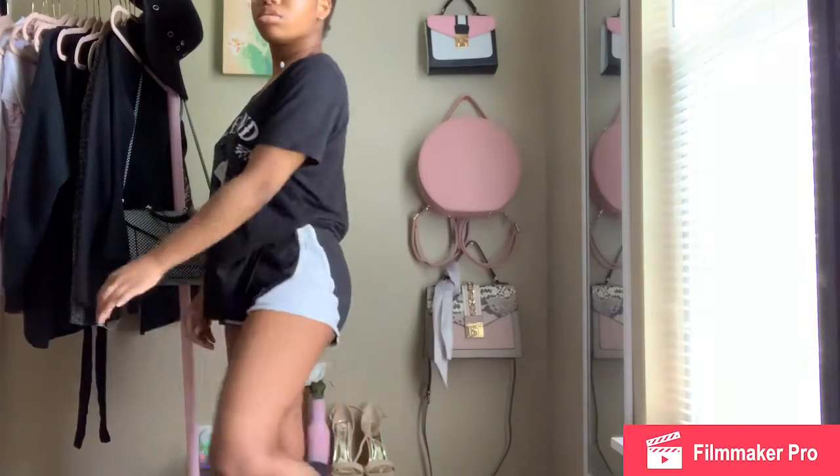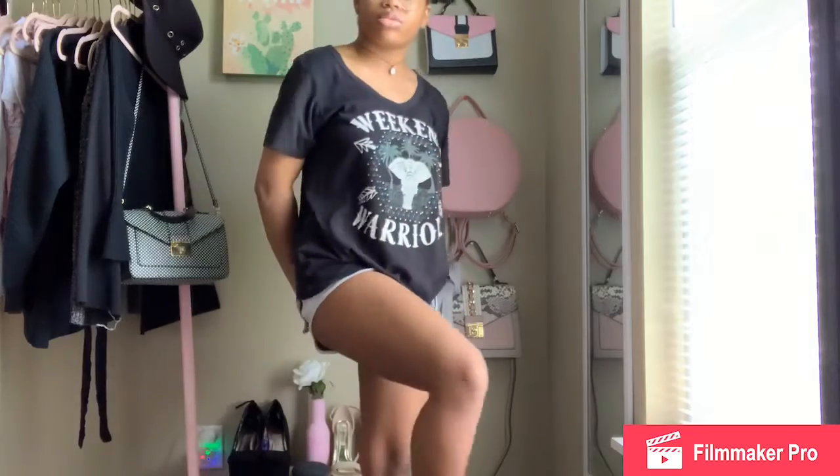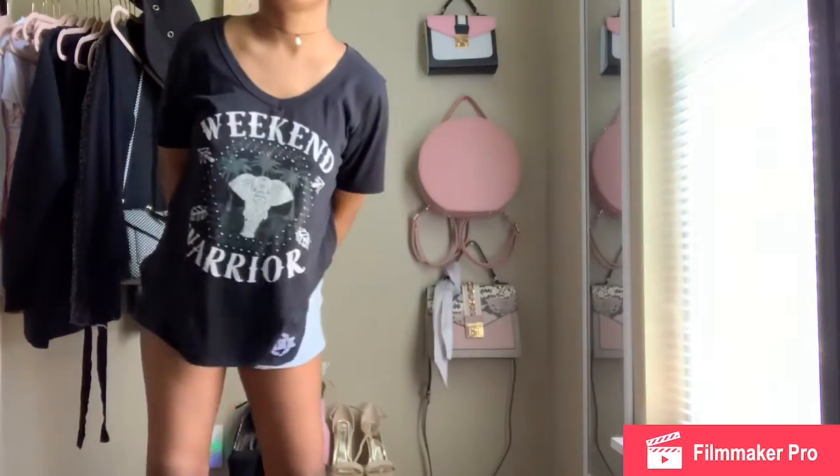This is my travel outfit. We're planning to go on a small trip to just a private beach in Florida soon, so this is usually what I wear when we hop in the car and do that six-hour drive from Georgia to Florida.